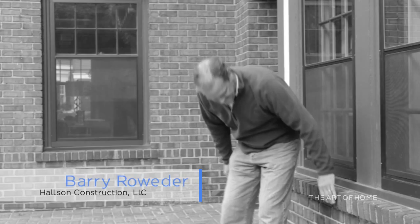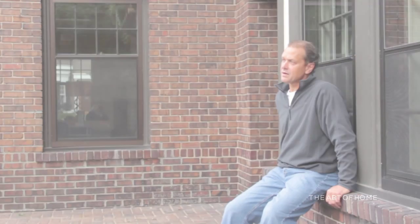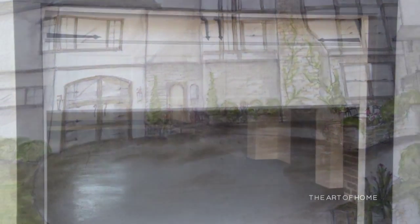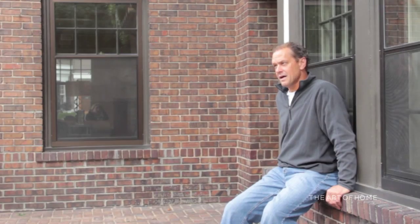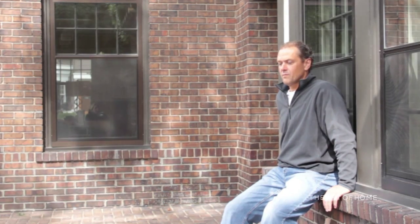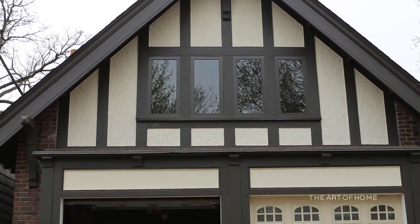General contractor Barry Rowetter discusses some of the great opportunities this home presented. With houses this size, the team felt it important to include a tuck-under garage, sacrificing a small portion of living space for it. In addition to the tuck-under garage, there's a two-car detached garage, giving the home a total of three-car parking. The final product is a heated one-car tuck-under garage with a heated driveway, a heated two-car garage, and the carriage house with living space above.